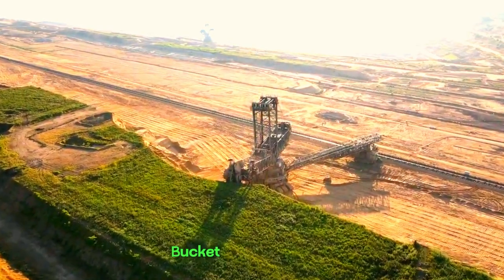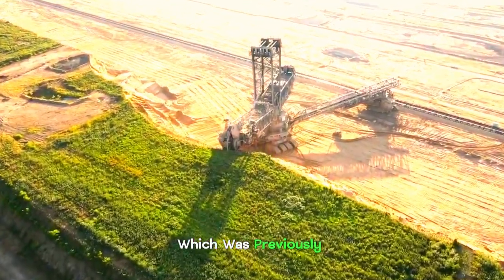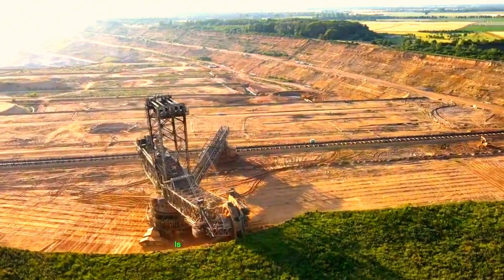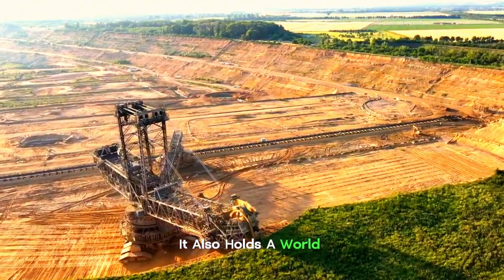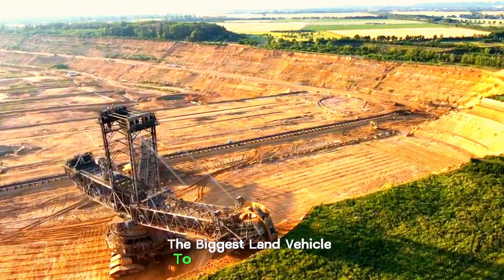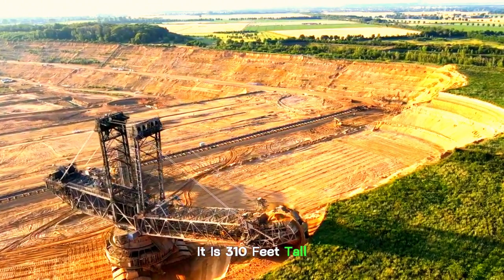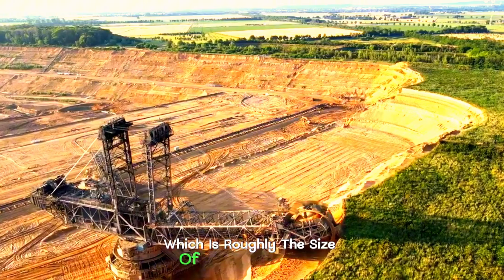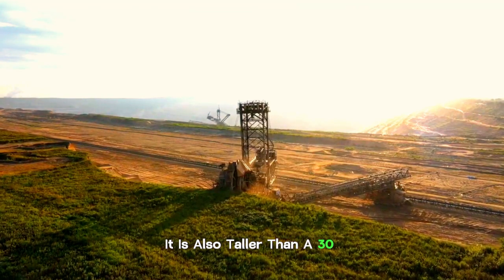BAGGER 293 Bucket Wheel Excavator. The BAGGER 293, previously known as the MAN TACREF RB 293, is not only the biggest excavator in the world, it also holds a Guinness World Record for being the biggest land vehicle ever constructed. It is 310 feet tall and 721 feet long, which is roughly the size of two soccer fields, and it is also taller than a 30-story building.